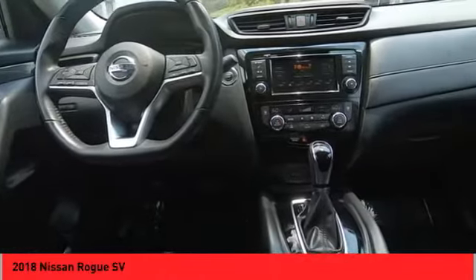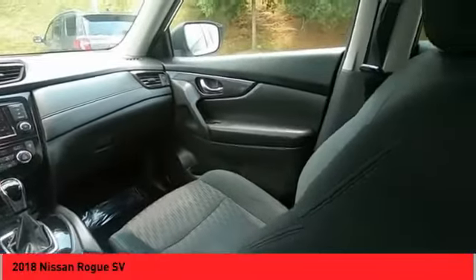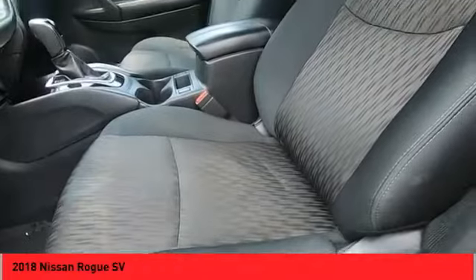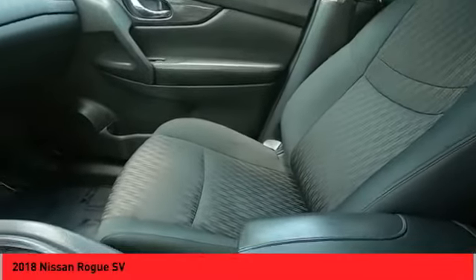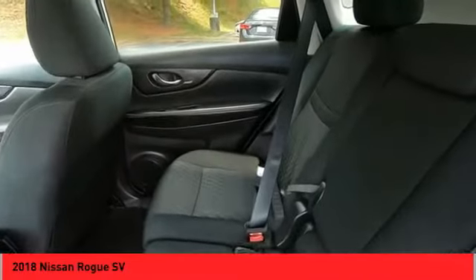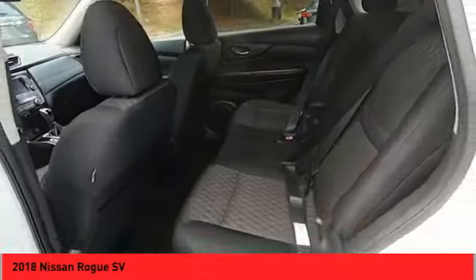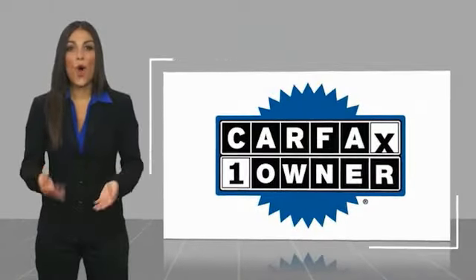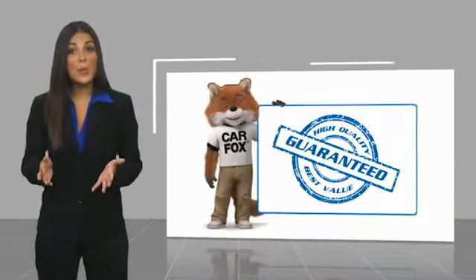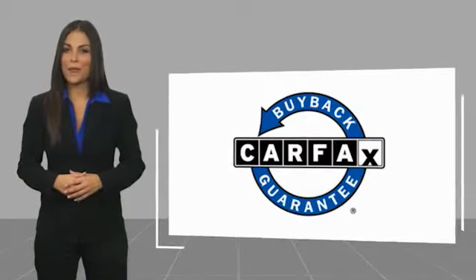This beauty will make even your house keys jealous. Drive it today. This is a one owner vehicle with a Carfax vehicle history report. Be sure to find a complimentary copy of this report online or contact the dealership. This vehicle qualifies for the Carfax Buy Back Guarantee.